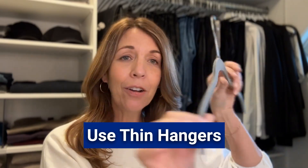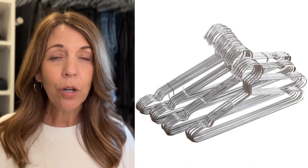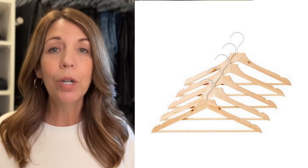Tip number two is you want to use thin hangers like the velvet hangers, or you can use a thin wire coated hanger or a thin wood hanger. What this does is it allows you to have literally twice as much hanging space.